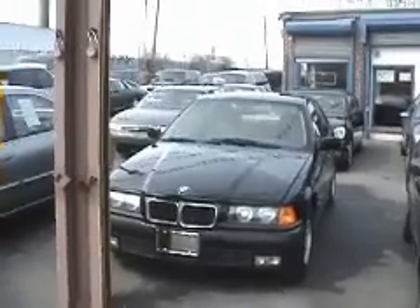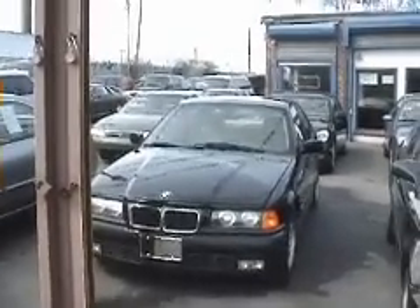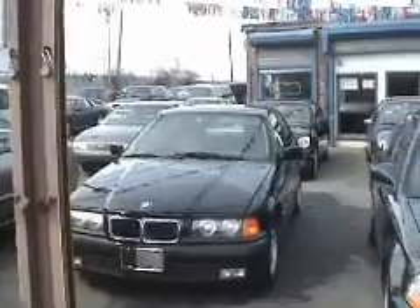This is Chris and I'm in the Bronx and we're looking at the BMW 328. It's a 1996, black color.